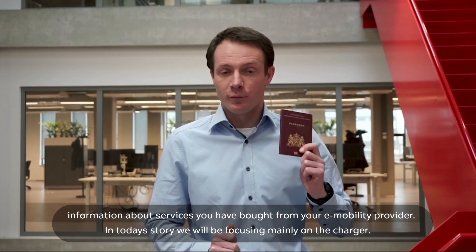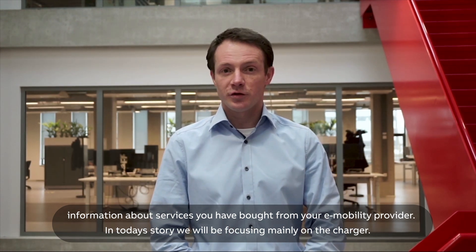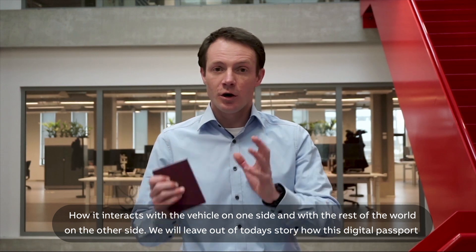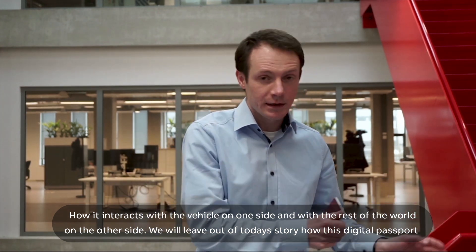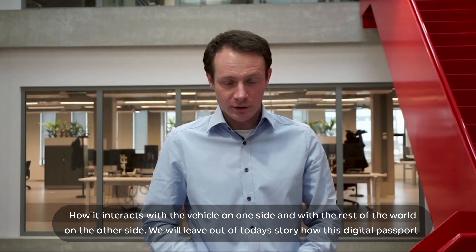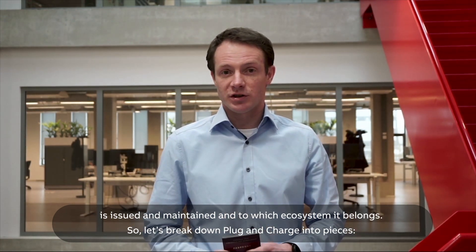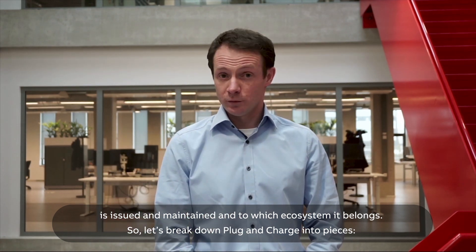About services you have bought from your e-mobility provider. In today's story we'll be focusing mainly on the charger: how it interacts with the vehicle on one side and with the rest of the network on the other side. We'll leave out of today's story how this digital passport is issued and maintained, and which ecosystem it belongs to.